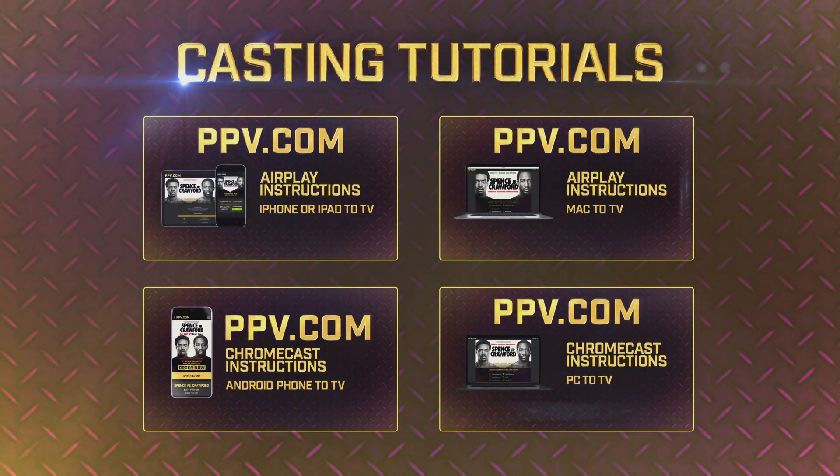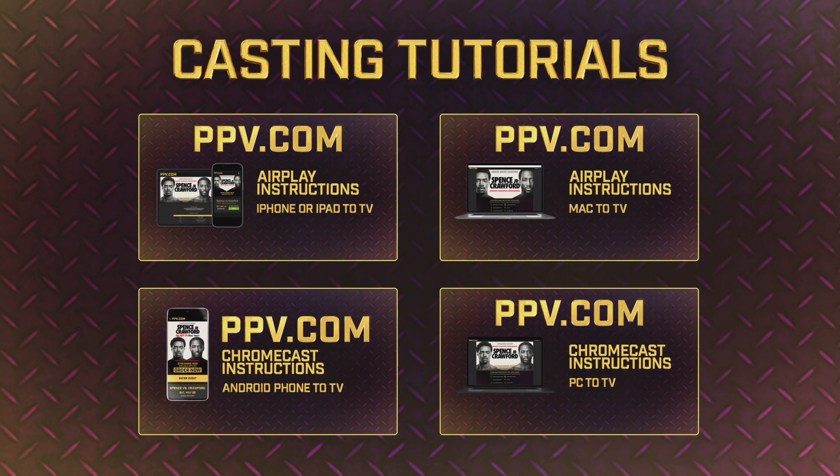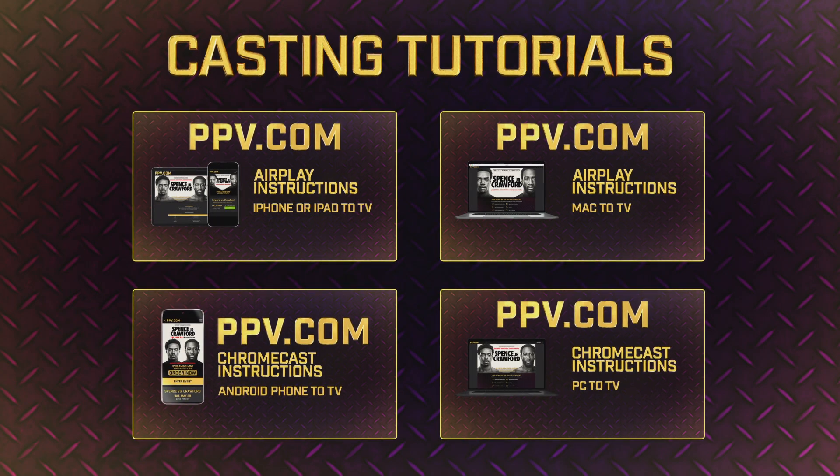To cast to your TV using Chromecast or AirPlay, please check out one of our four casting tutorials, which can be accessed from your confirmation email, from our website, or from the PPV.com YouTube channel.